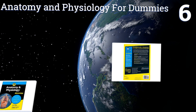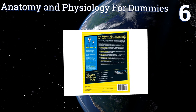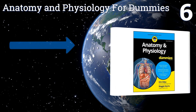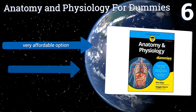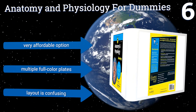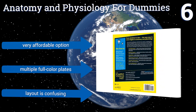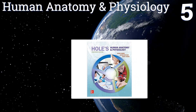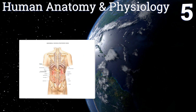At number six, for the casual reader interested in human physiology, Anatomy and Physiology for Dummies is a fine, fun-to-read choice for the pre-med student who needs to gain a comprehensive understanding. It is a very affordable option and includes multiple full-color plates; however, the layout is confusing.